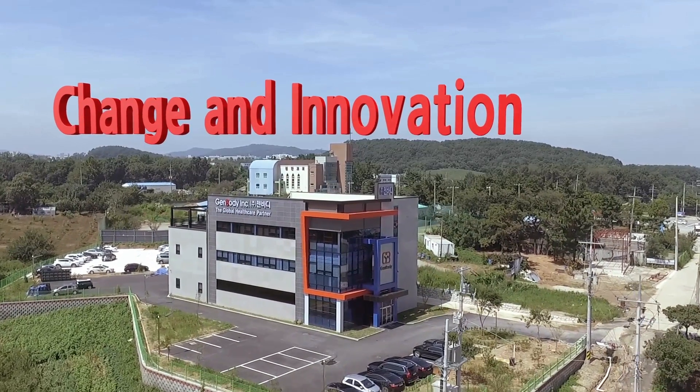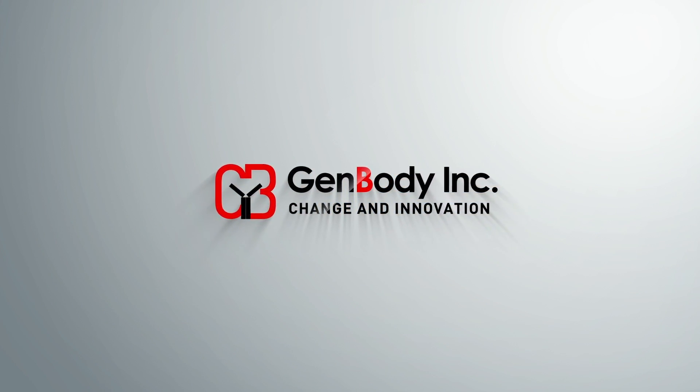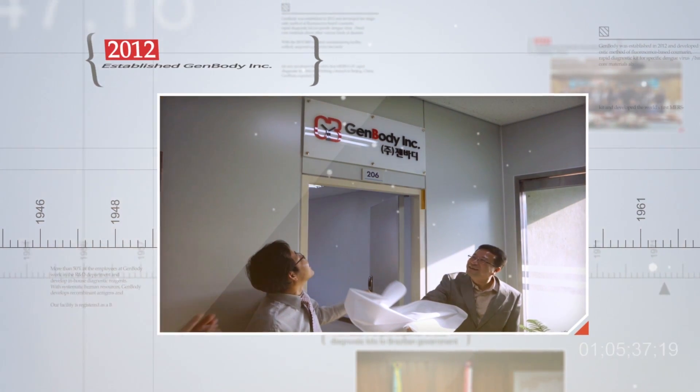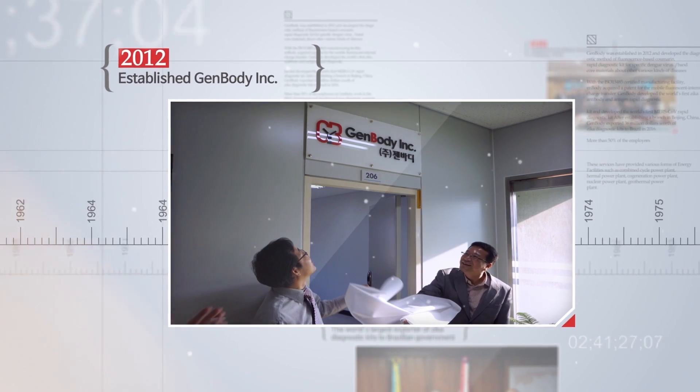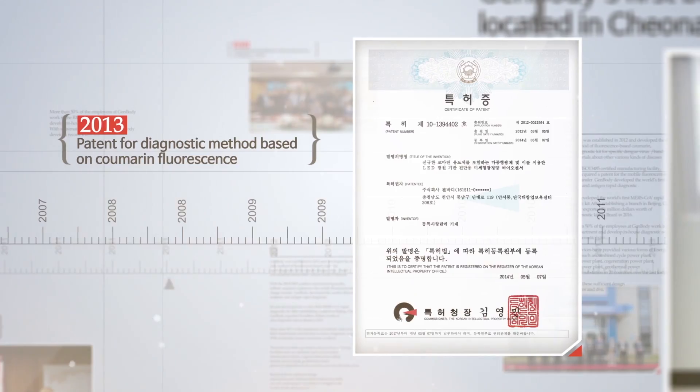Change and Innovation. Genbody Inc. was established in 2012 and developed the diagnostic method of fluorescence-based Comarin.